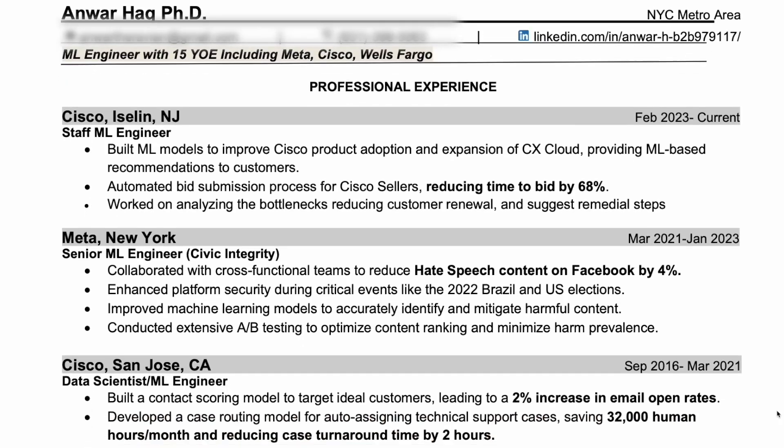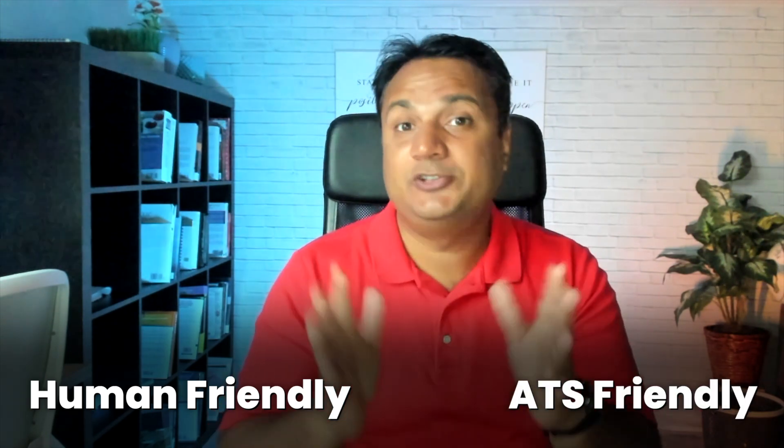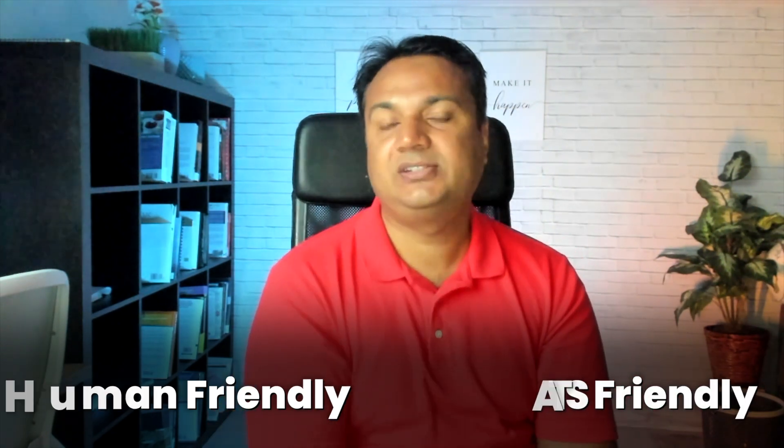If you need guidance on how to create a good resume, I have a short guide and template in the description where I've included the exact resume I've used over the last 10-plus years — one that has helped me land interviews at pretty much all top tech companies in the US. I've included my exact resume as well as a template based on it, so you can tweak it according to your needs. You can use that template or any other popular resume template, but please make sure your resume is both human-friendly and ATS-friendly to maximize your chances of landing at least the interview.